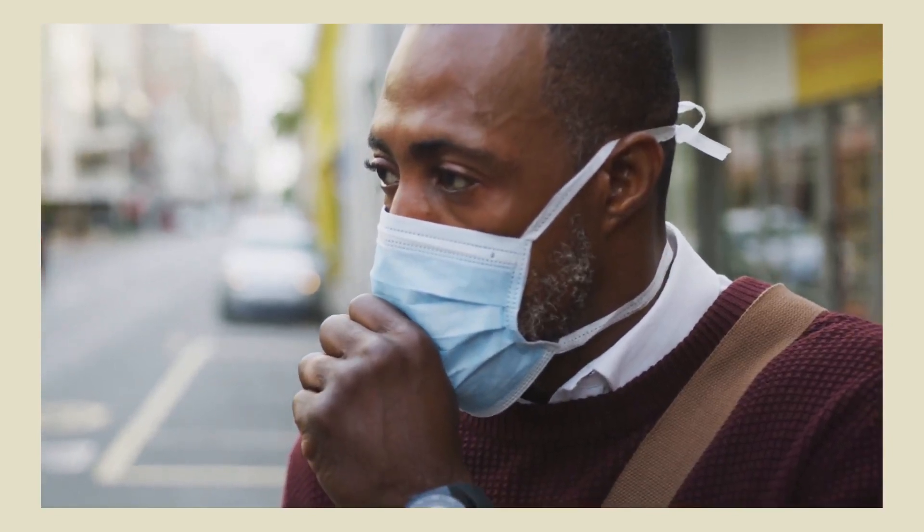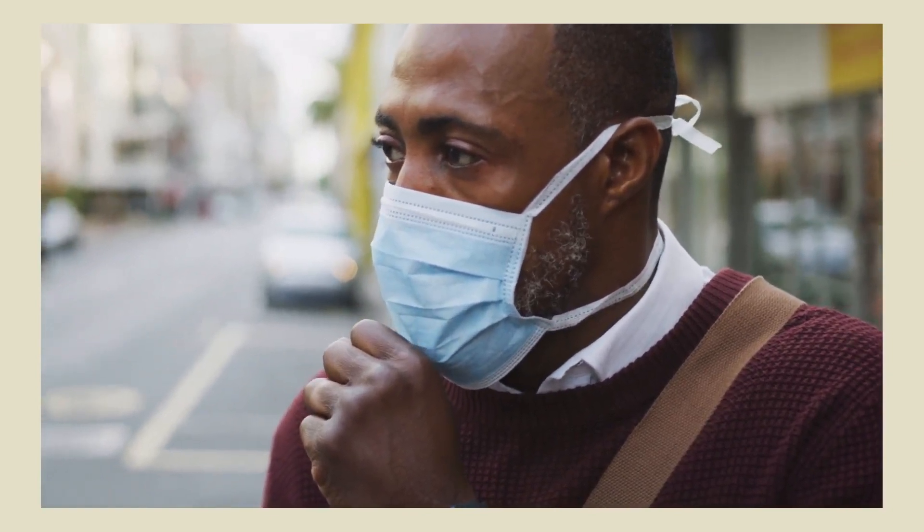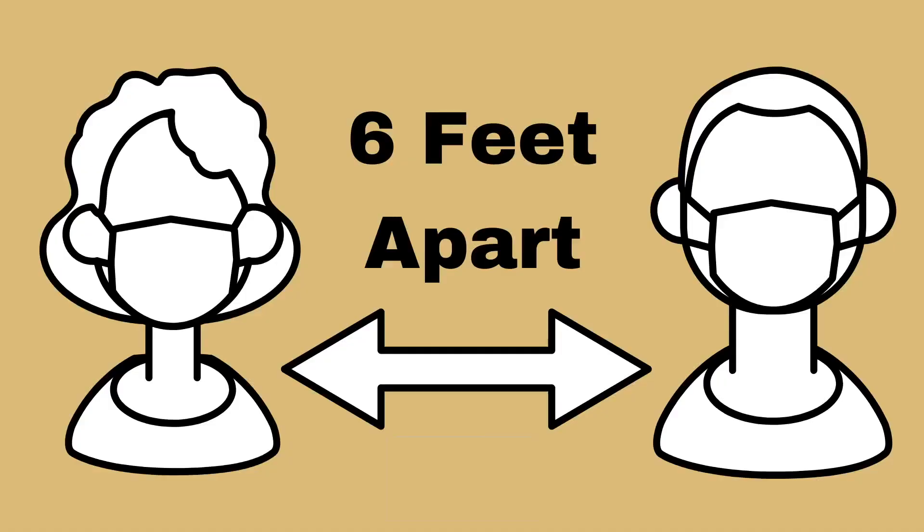Wearing a cloth face covering helps you from spreading the virus to others and helps others from spreading the virus to you. While wearing a cloth face covering helps slow the spread of COVID-19, staying at least six feet away from others is still crucial.